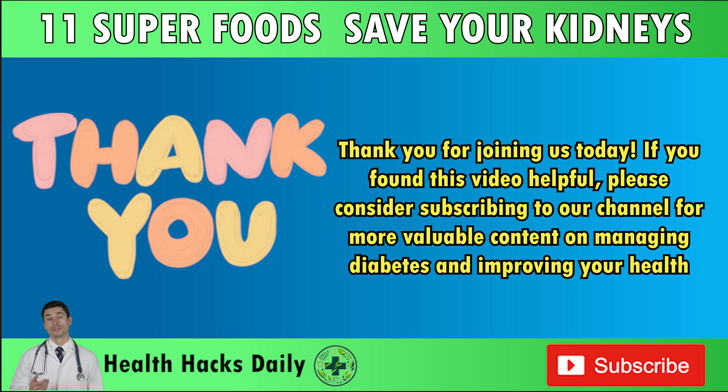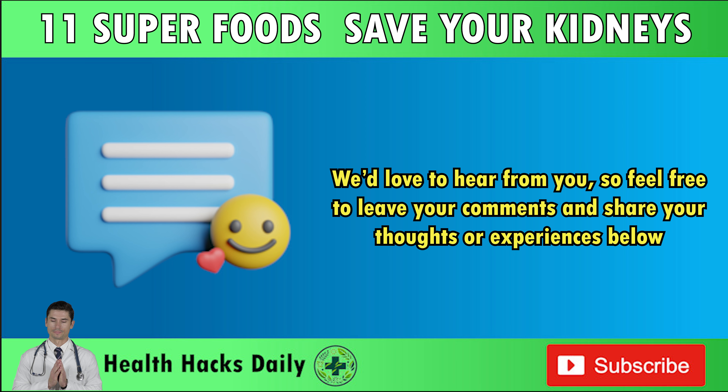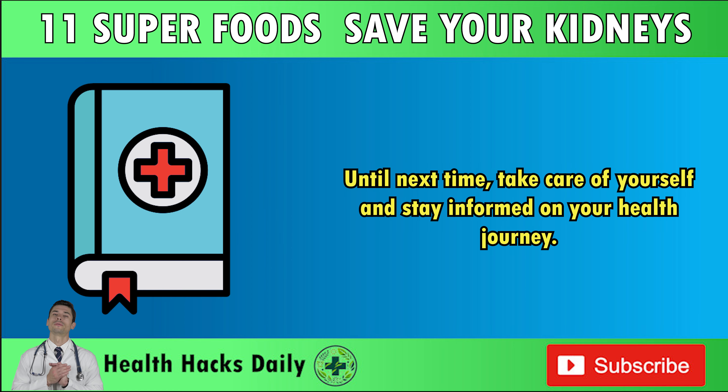Thank you for joining us today. If you found this video helpful, please consider subscribing to our channel for more valuable content on managing diabetes and improving your health. While this information is useful, it's essential to consult your doctor for personalized advice tailored to your specific needs. We'd love to hear from you, so feel free to leave your comments and share your thoughts or experiences below.